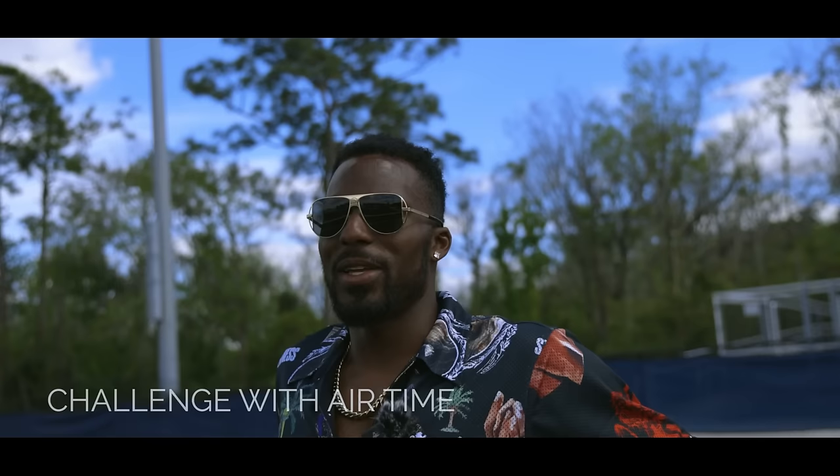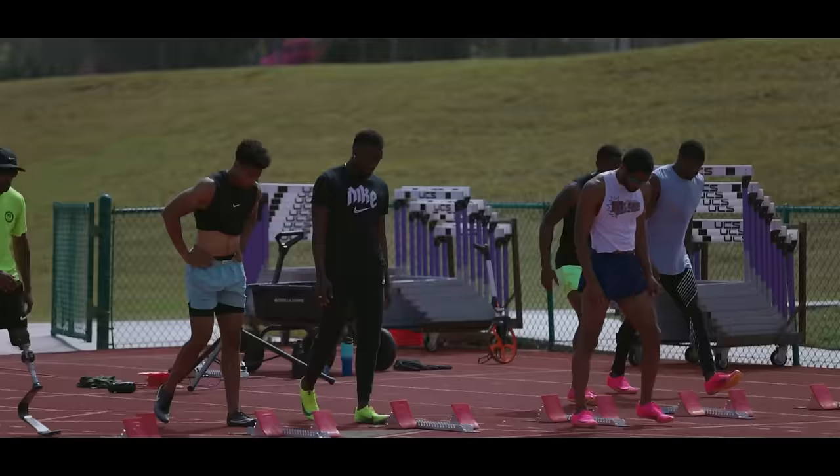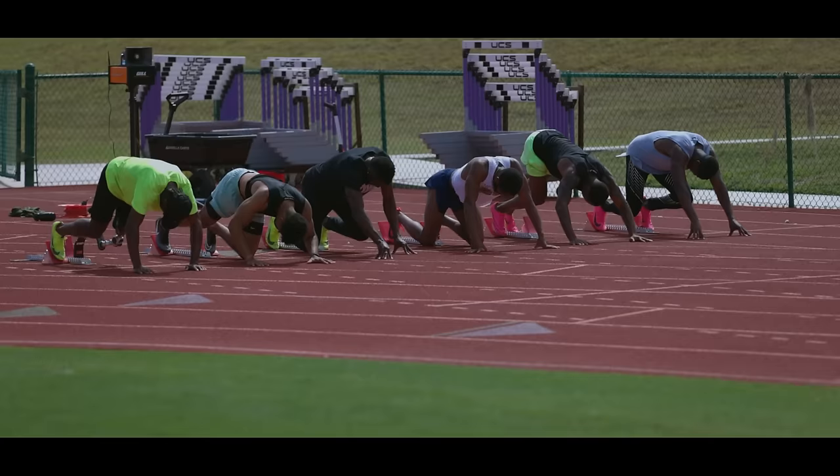Air time — that's one of the things that I've been working on the most. Usually when I get out of the blocks, I naturally want to get up tall from the get-go, and I have an issue with staying in my drive phase. I usually have elongated stride lengths, and I don't want to have that during the first 30 meters of the race. So that's something that I've been focusing on a lot.